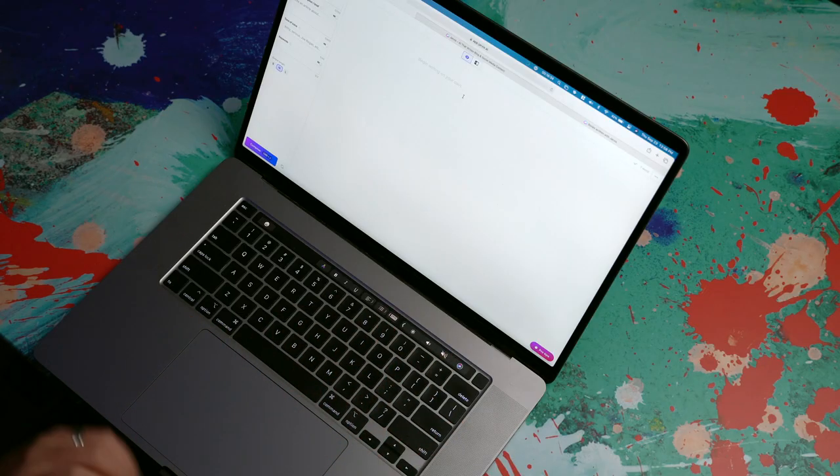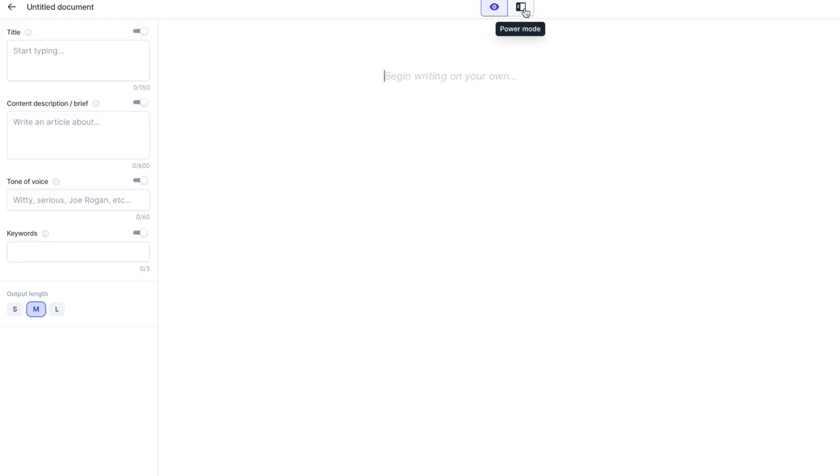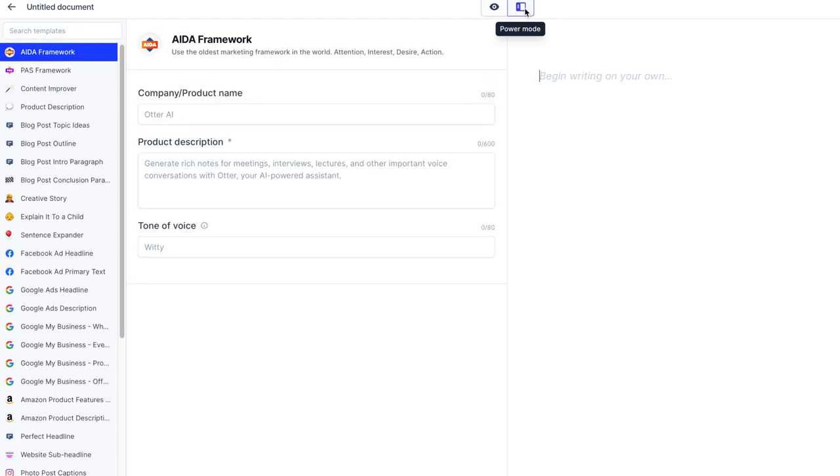While this blank canvas is how I prefer to start, I do dip into several of the templates as I'm writing, depending on what it is that I'm creating. That's called power mode, and if I open that, you'll see my list of templates over on the left. But as you can see, you can really use Jarvis as much or as little as you need to.